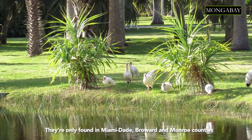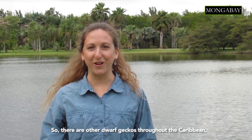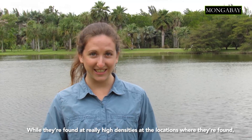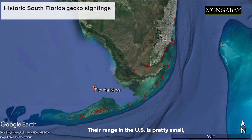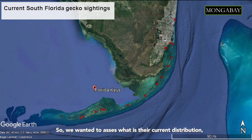They're only found in Miami-Dade, Broward, and Monroe counties. They're part of the dwarf gecko family — there are other dwarf geckos throughout the Caribbean, but these are the only ones here in the United States. While they're found at really high densities at the locations where they're found, they seem to be declining across their South Florida range. Their range in the U.S. is pretty small, and anecdotally people have thought they seem to be declining. So we wanted to assess their current distribution, whether this species is in decline, and what kinds of threats they're facing.